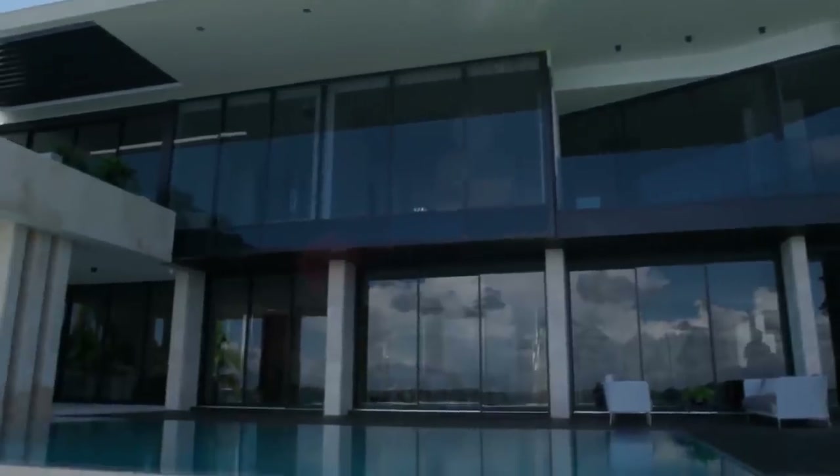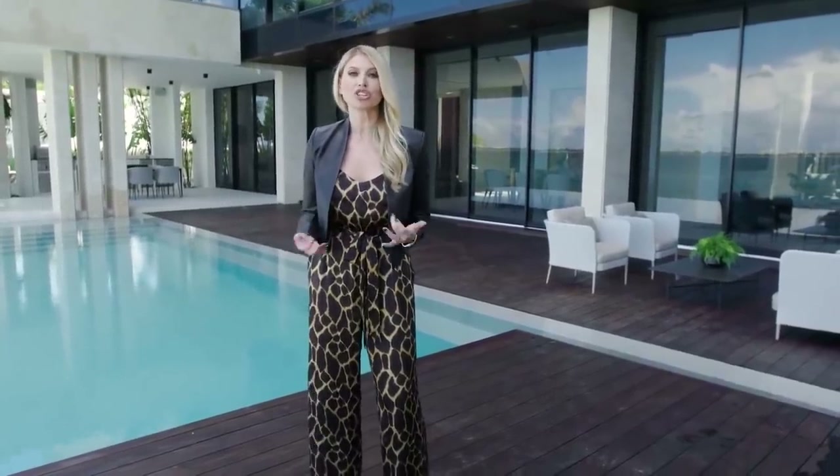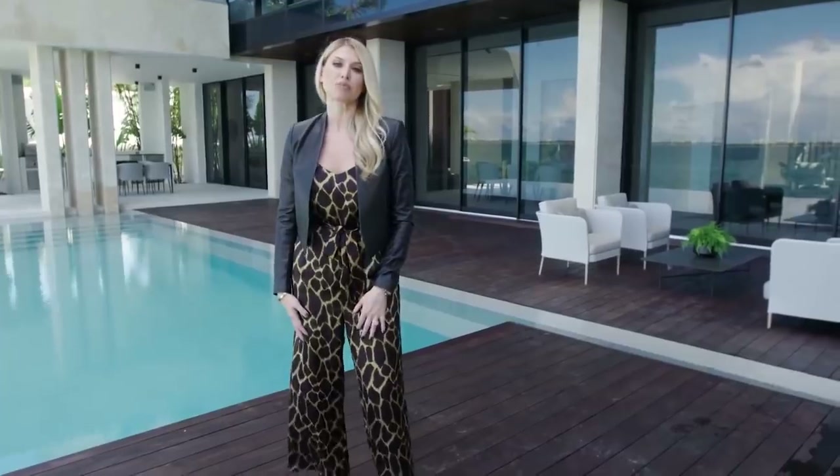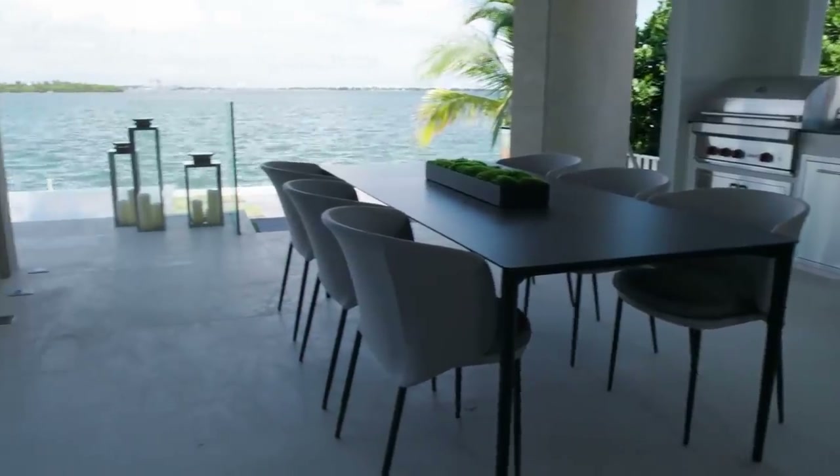While this home was built keeping in mind that a family may live here — that's why the bedrooms are so generous — it's really a party house. If you live here, you're going to host, you're going to entertain. People are going to want to come over for barbecues to see the sunsets. This is a house made for hosting.